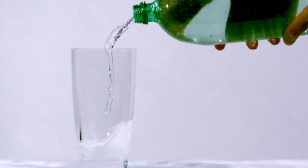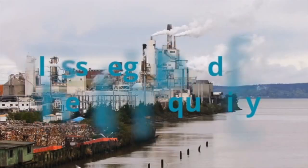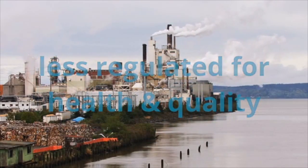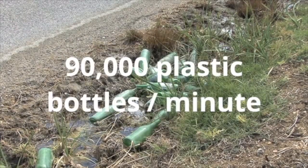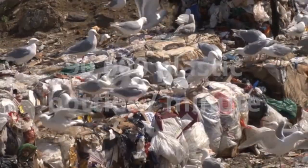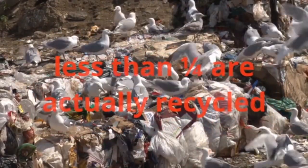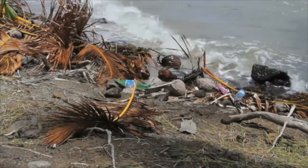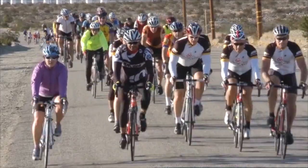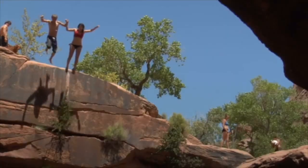Bottled water may be convenient, but it's not cheap. It costs more than 2,000 times more than tap water, even though it's less regulated for health and quality. Every minute, U.S. consumers throw out 90,000 plastic bottles, and less than a quarter are actually recycled. The rest end up in our landfills, streets, parks, and beaches. We need a convenient solution to disposable plastic bottles that fits our active lifestyle.